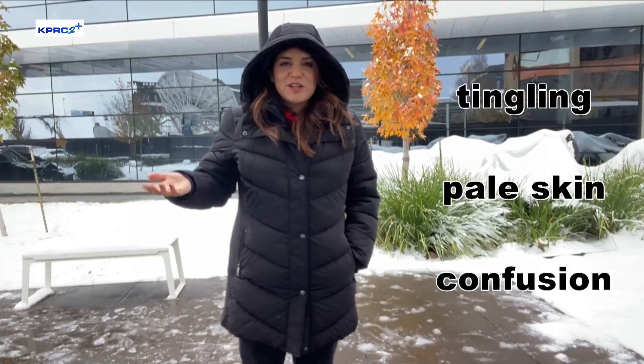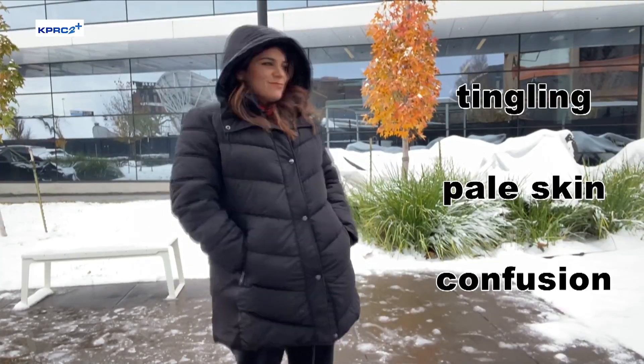Would you recognize the symptoms of frostbite or hypothermia? And what's the difference anyway?